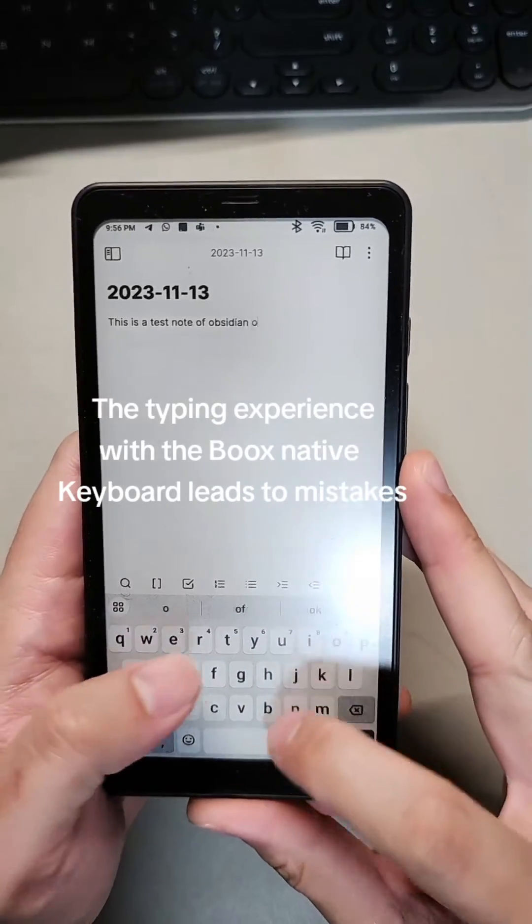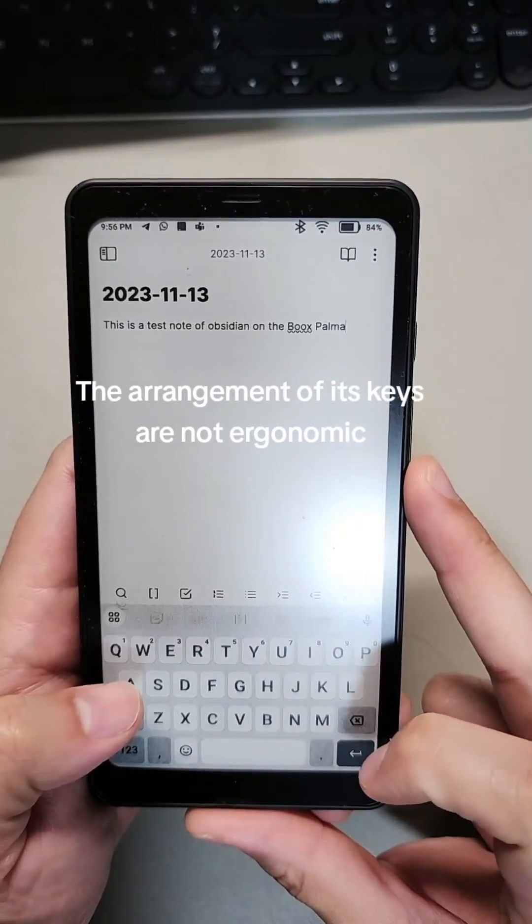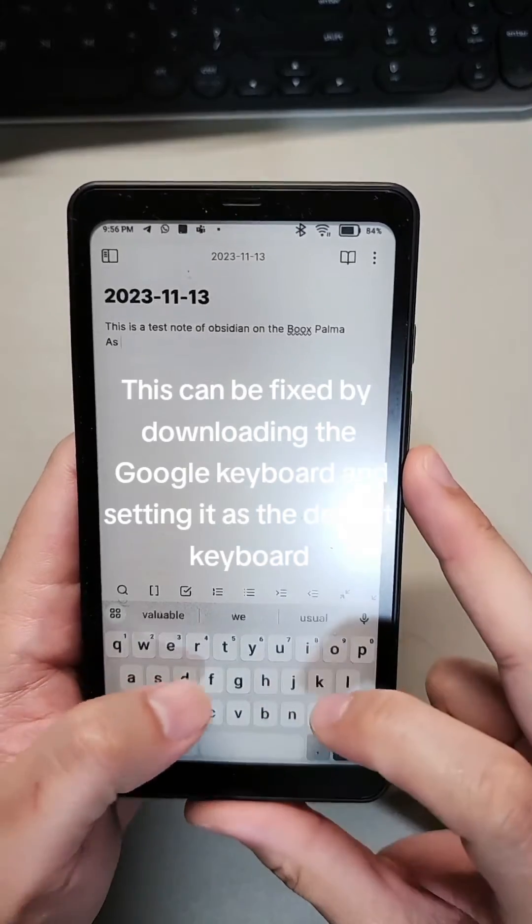The typing experience with the Books native keyboard leads to mistakes, as the arrangement of its keys are not ergonomic. This can be fixed by downloading the Google keyboard and setting it as the default keyboard.